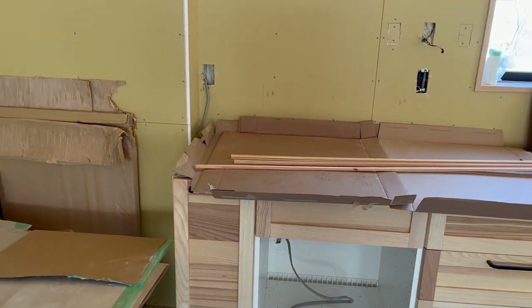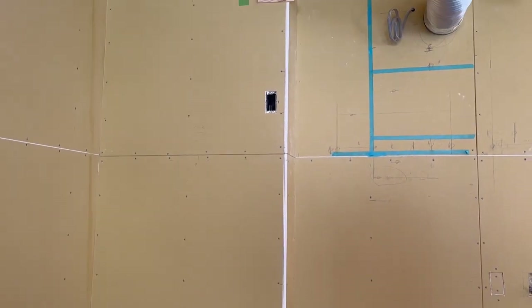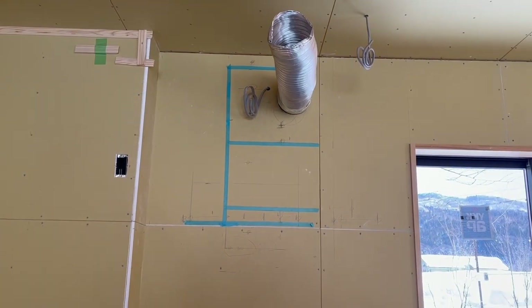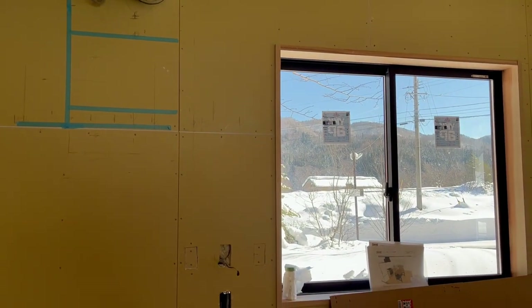I think the toughest thing about choosing the finishing touches on a house is being able to imagine what the house will look like. I've spent a lot of time staring at drywall, trying to imagine what color it should be, but I guess I should start at the beginning.